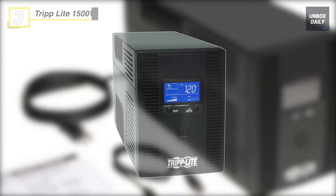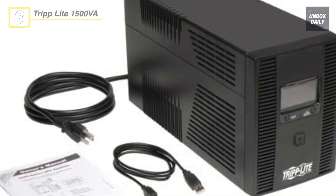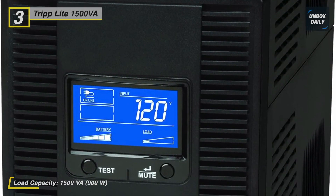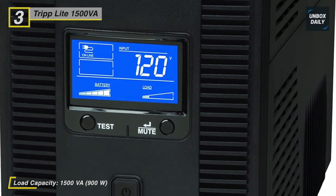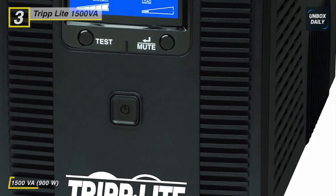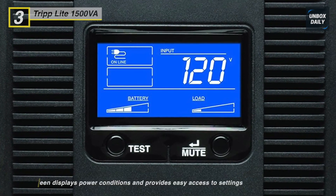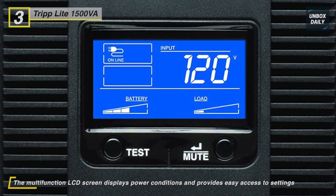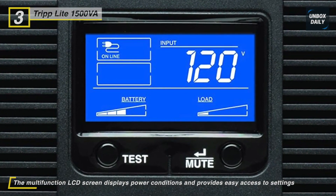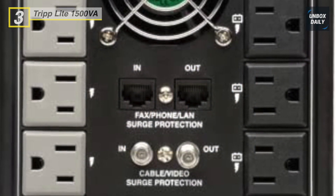The TripLite 1500VA supports an energy-efficient desktop computer and LCD monitor for up to 90 minutes during an outage. The illuminated LCD provides easy access to detailed UPS settings and information. It offers a NEMA 5-15P plug that comes with a six-foot cord that connects to any NEMA 5-15R socket. Its 650 joule surge suppression rating protects your equipment from harmful voltage surges. Its automatic voltage regulation corrects under-voltages as low as 92V and over-voltages as high as 150V without using any battery power.